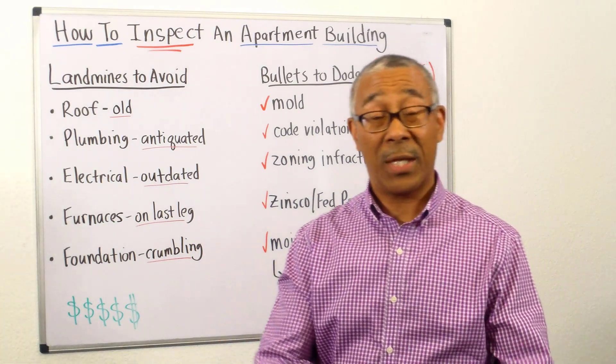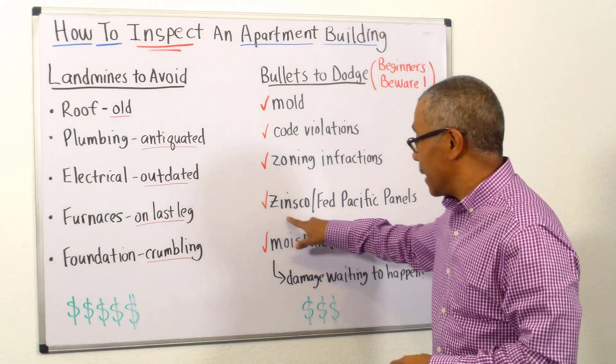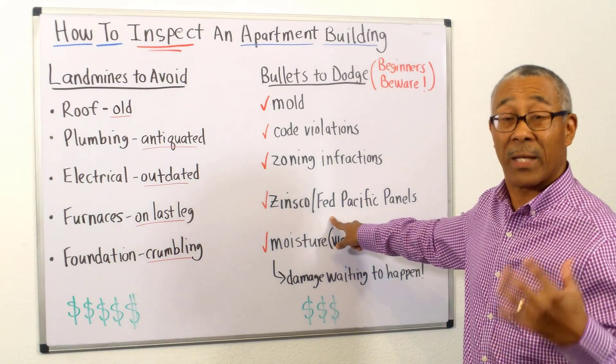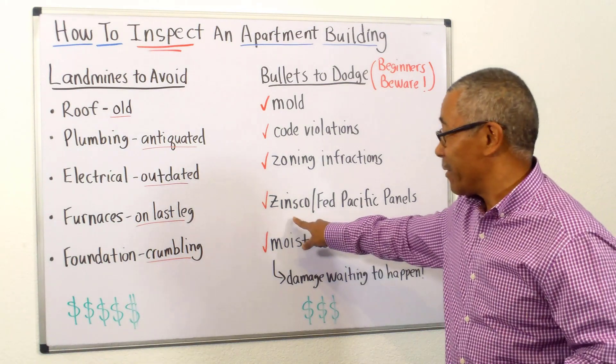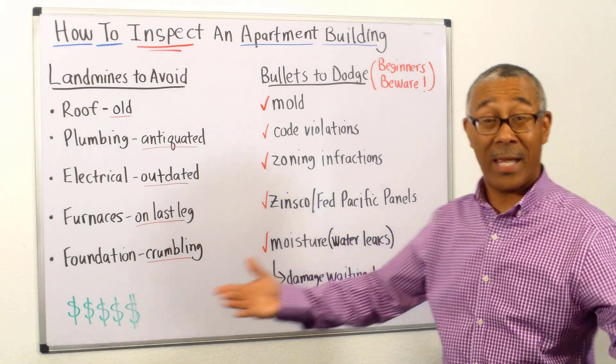So these are the types of things you have to discover during your inspection. Next is the Zinsco or Federal Pacific electrical panels. A beginner will have no clue what that is.